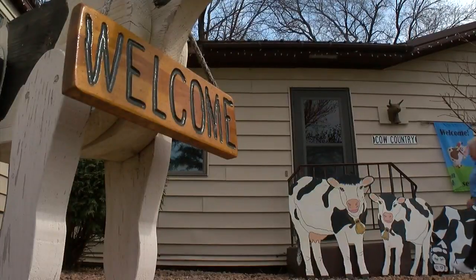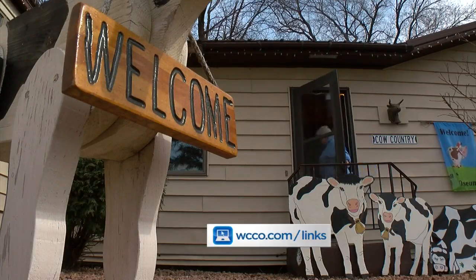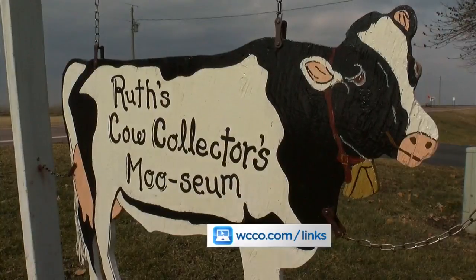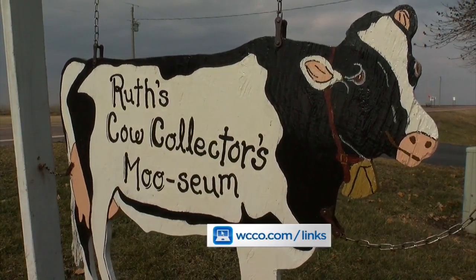That tractor just kind of took her over the edge. She opens her home up for tours. If you're interested in checking it out, send us an idea also for other Finding Minnesota ideas. Go to WCCO.com/links.